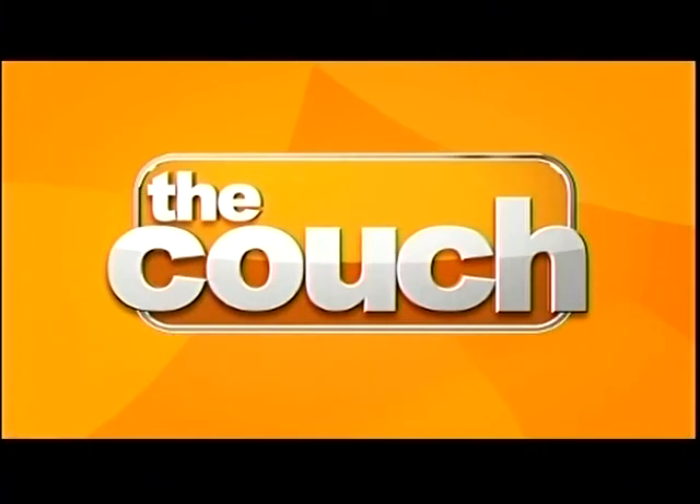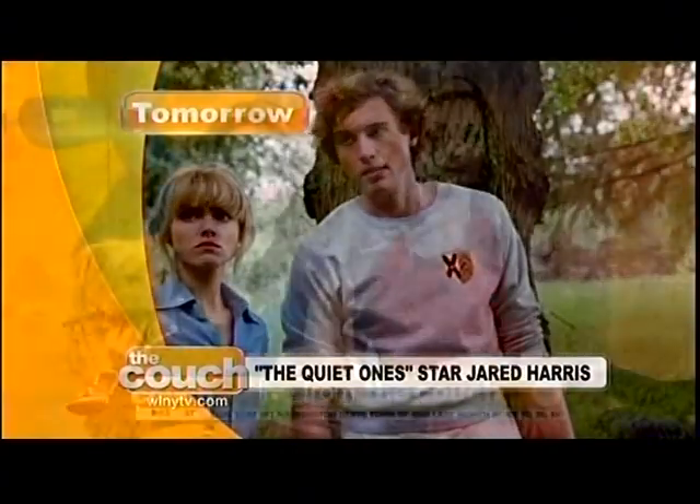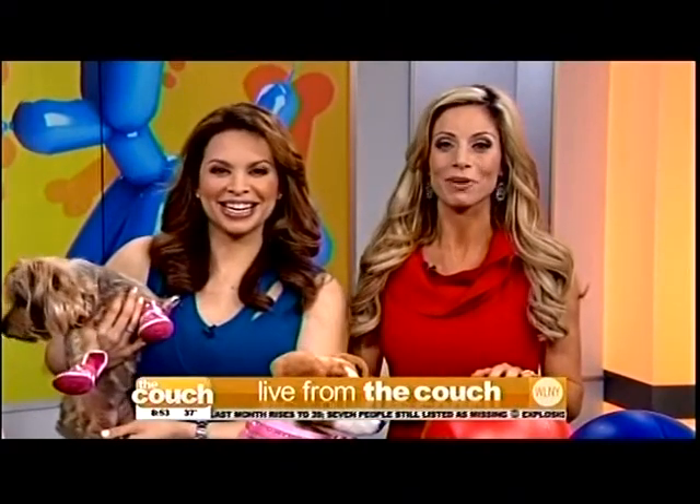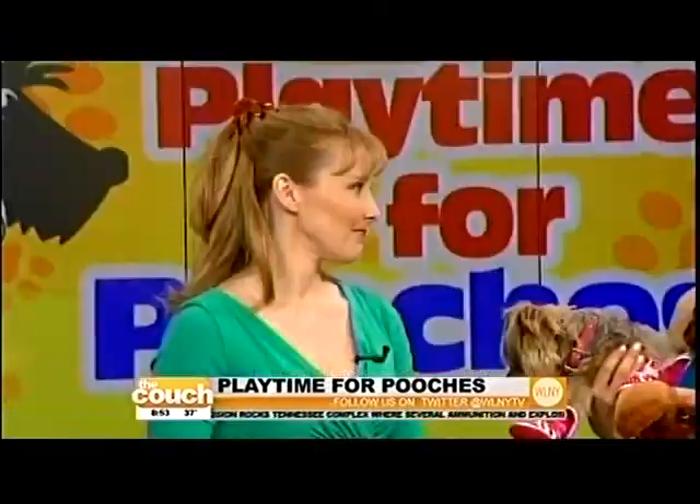It's all today, live from the couch. Warmer weather means it's time to have some more fun outdoors, not only for us, but for our four-legged friends. Dr. Heather Lenzer is here with some fun fashions and toys that will make playtime for the pooches a treat for everyone.